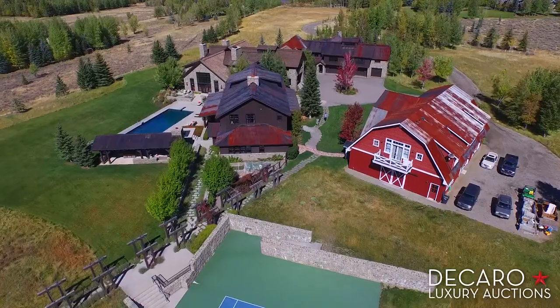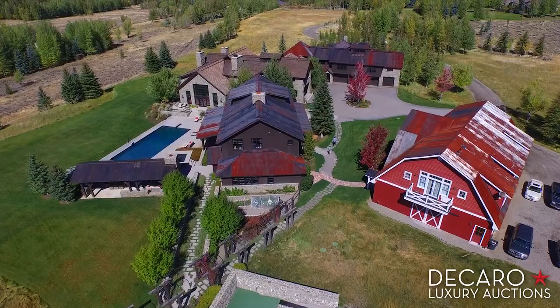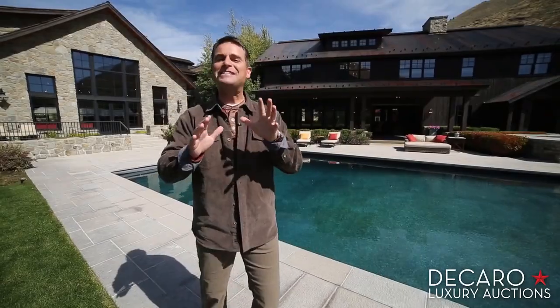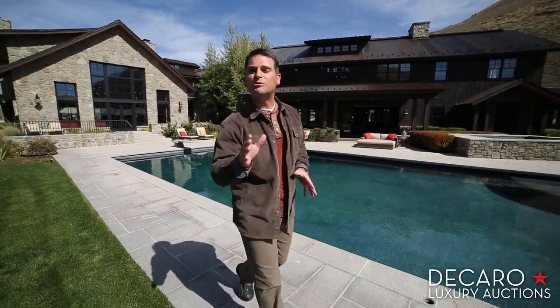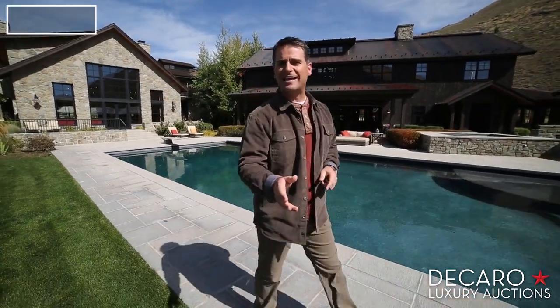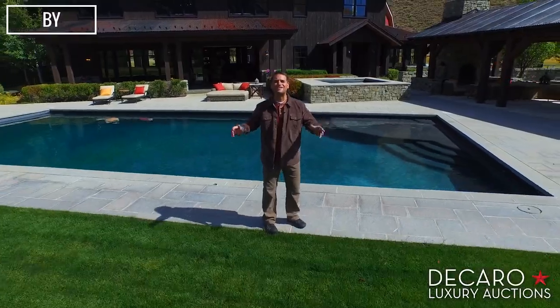And now the community is ready to welcome the new owner of this amazing property. This is an incredible opportunity to own a trophy property in one of the country's most coveted corners. Contact DeCarol Luxury Auctions and you can have your own slice of Sun Valley.